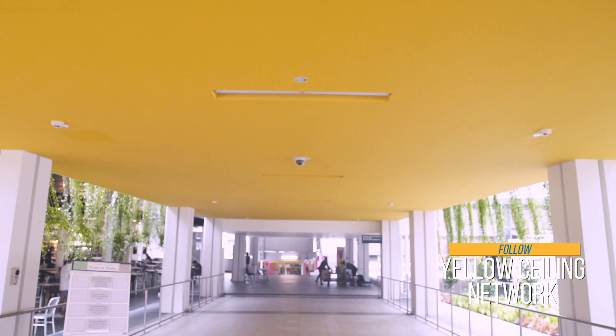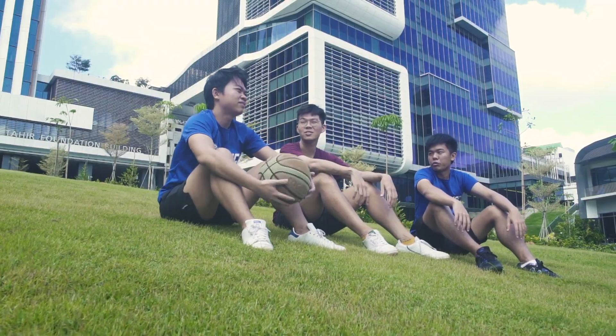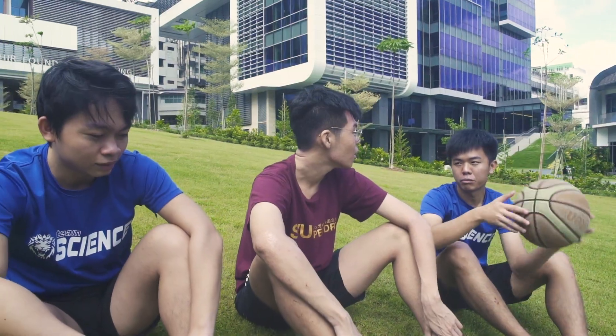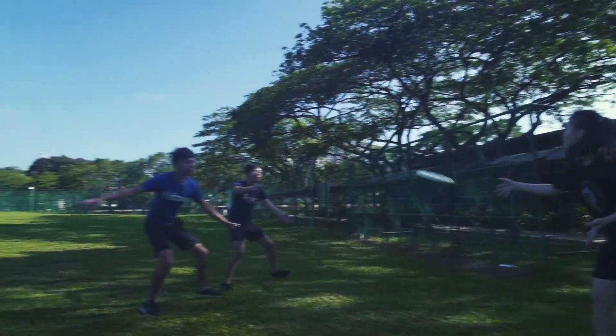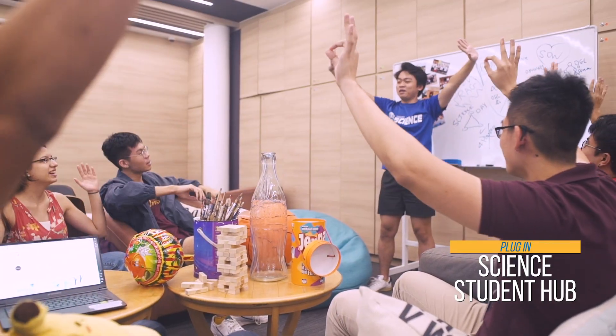Wherever you're going, the Yellow Ceiling Network gets you there. So explore! Plug into an exciting student life. Meet new people. Build lifelong friendships. And most importantly, make memories.